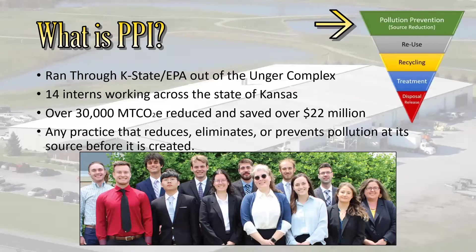So, what is PPI? That's what I was doing my internship through. PPI is the Pollution Prevention Institute. It's run through K-State here at the Unger Complex, and also in part with BPA. This year, we had 14 interns working all over Kansas. On the website, it noted over 30,000 metric tons of carbon dioxide equivalent has been reduced and $22 million have been saved. Our purpose is to reduce or prevent pollution at its source.